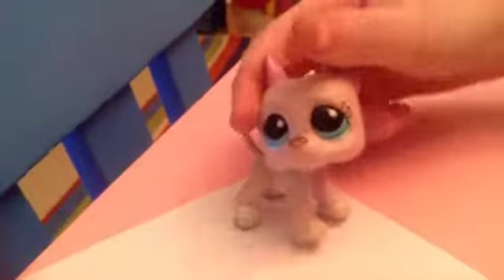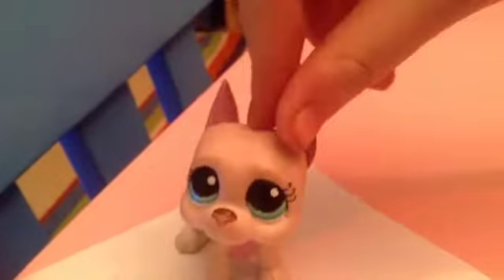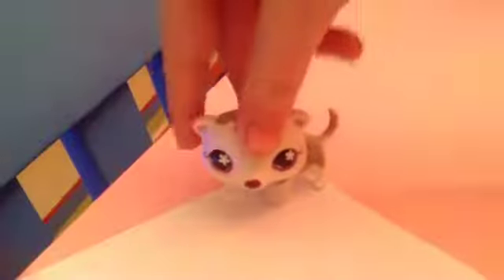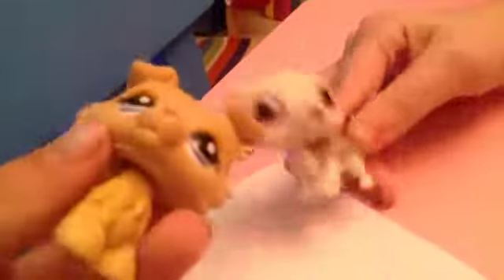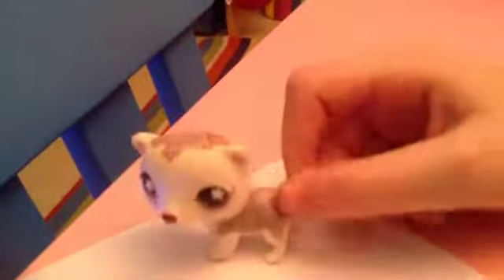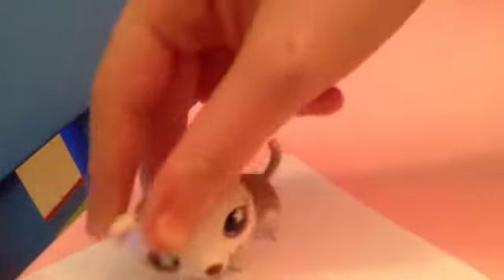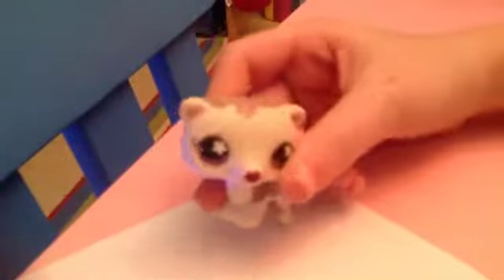Naya's first LPS has a chipped nose, but she doesn't care — it's her first one and she loves it. The next one is this ferret that was given to her for free today. It's adorable, she loves the designs, and she thinks it's really rare.